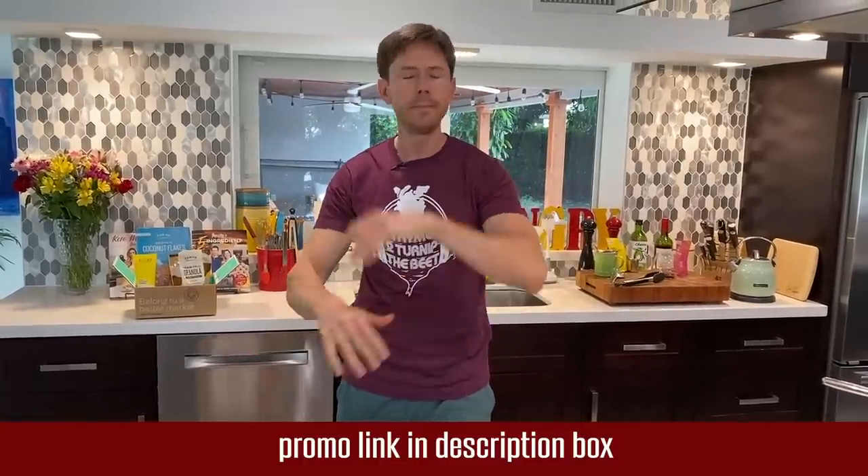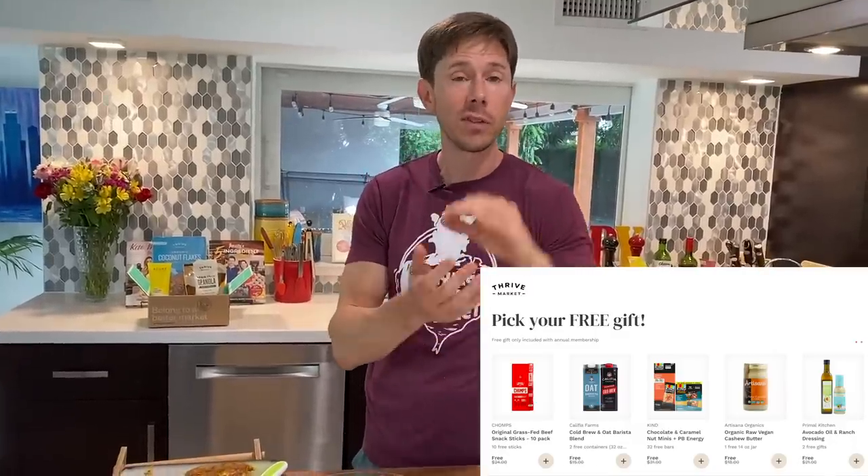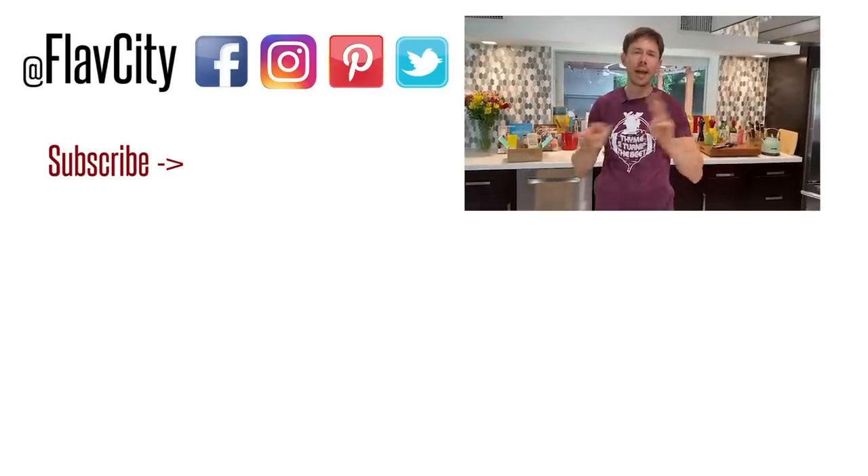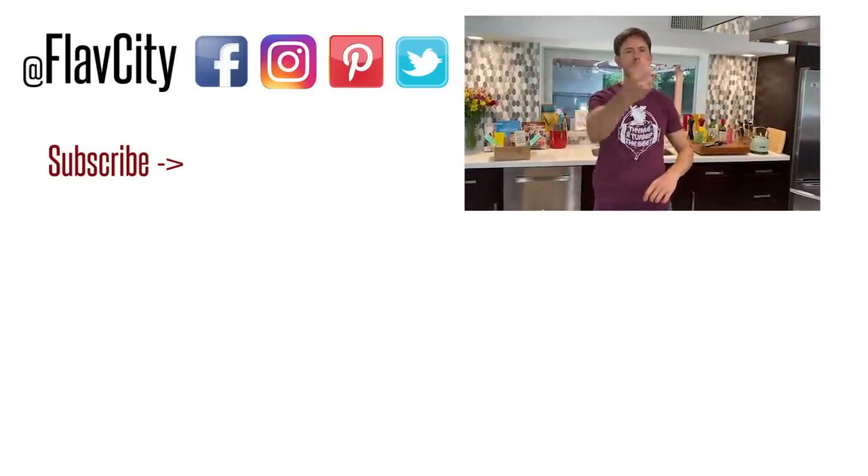I'll type up the recipe and put it in the description box — make this recipe, it's fantastic. Check out thrivemarket.com and their chicken box — their pasture-raised chicken is next level. When you click my link in the description box, you get 25% additional off your first order, a free gift — one of those free gifts is a bottle of Primal Kitchen avocado oil and ranch — and it's 30 days risk-free. If you have a recommendation for the next haul with a recipe, please let me know. I'll see you soon. Until then, hashtag keep on cooking. Mad love and peace.